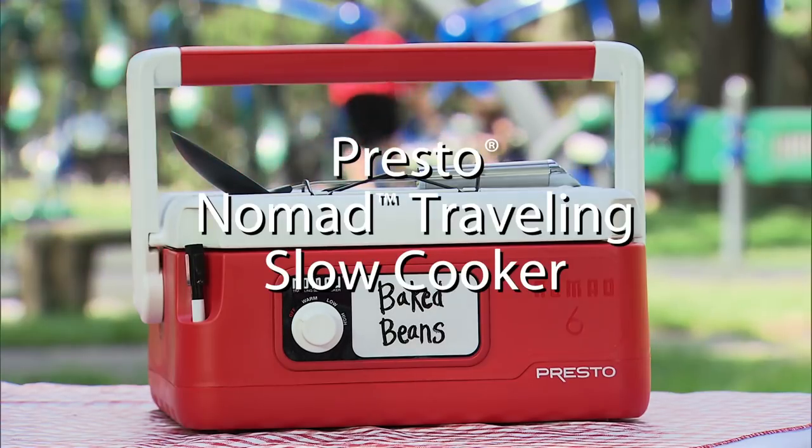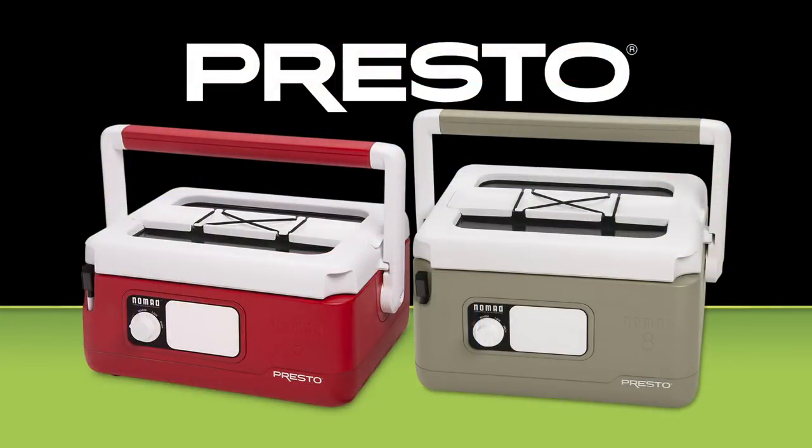Cook and go with the Presto Nomad Traveling Slow Cooker. An 8-quart model is also available.